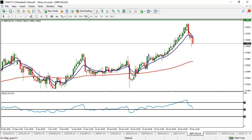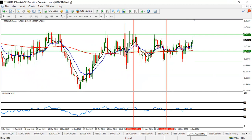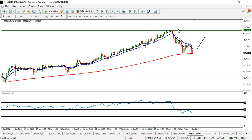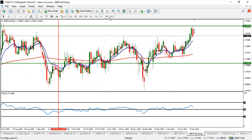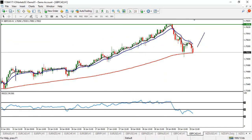GBP/CAD is also a pair to look out for a buy, but it is returning from a major resistance area, so be careful with your buy entry. When you see the pullback, take your buy entry and take your profit before 1.7635. This is going to be a temporary buy as this pair is expected to drop — it's coming from a major resistance area. If that level gets broken, it will shoot up further. Look for buy on GBP/CAD.